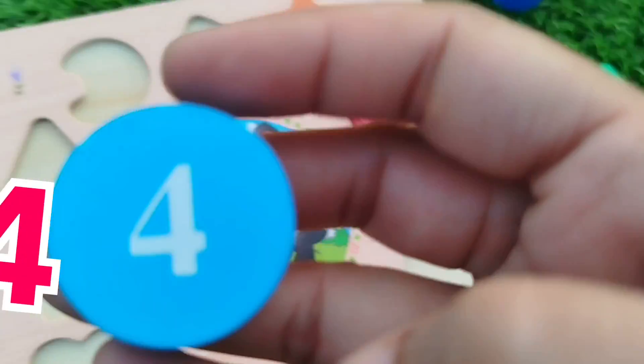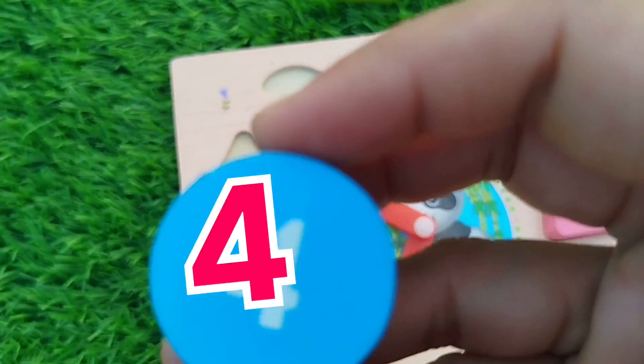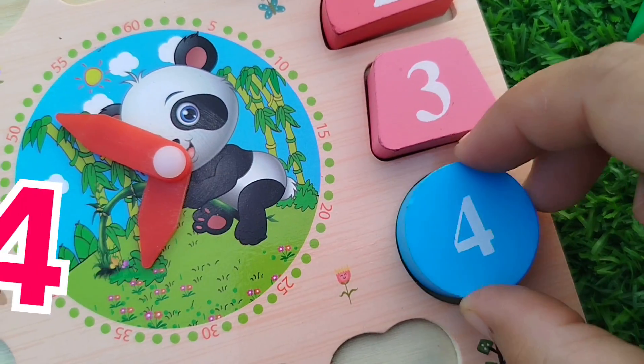The next number is 4. Circle — the circle shape. The number is 4.